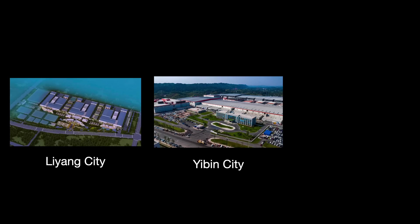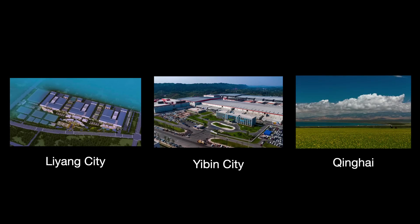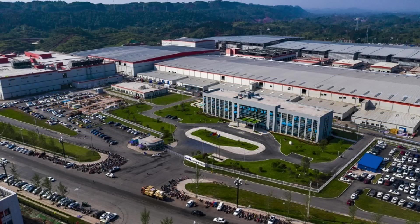In addition to the three Ningde facilities, there are three others in China: Liang City in Jiangsu, Yibing City in Sichuan, and Qinghai. And one other in Germany. Despite challenging economic conditions, they have continued to invest in expanding production and raw materials. At the start of the year, they announced that they would invest $4.4 billion into expanding current facilities or building new sites.